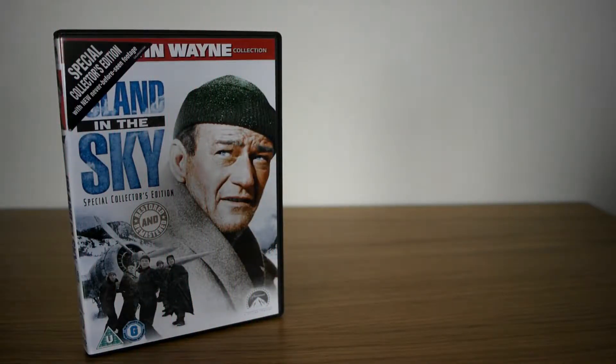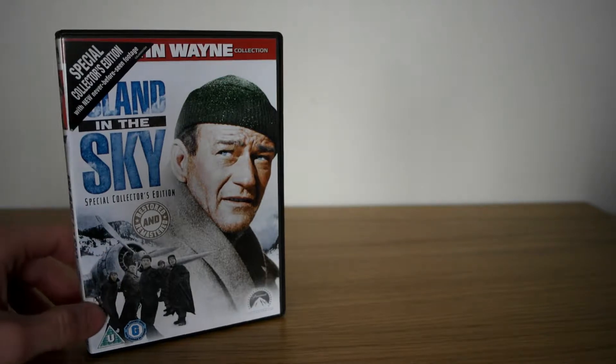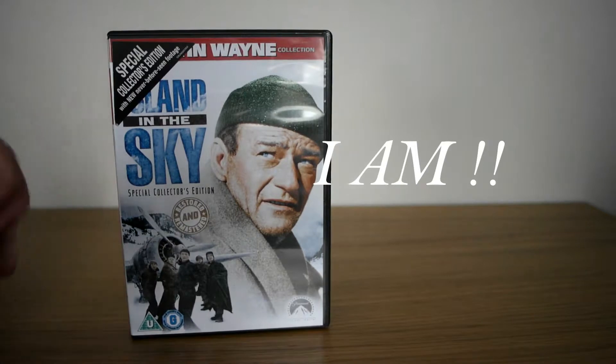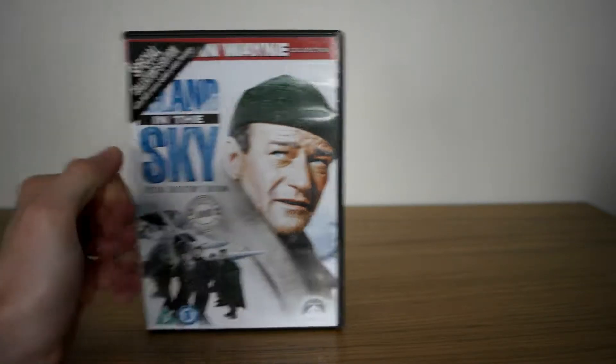We're seeing before a special footage and an amazing poster to go with it. Restored and remastered, this is Island in the Sky. Hello and welcome back, my name is Dave and I'm your host for today. I have a very nice John Wayne classic collection here for you ladies and gentlemen. If you're a big John Wayne fan as much as I am, then this one is for you.